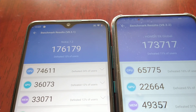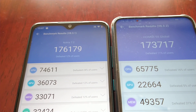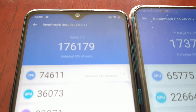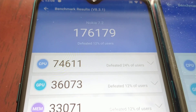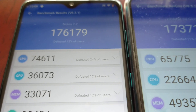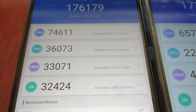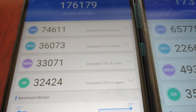So the Nokia 7.2 has won by just over 3,000 points. The CPU score on the Nokia 7.2 was 74,611. GPU score was 36,073. Memory score was 33,071 and the UX score was 32,424.